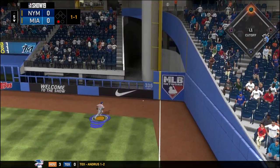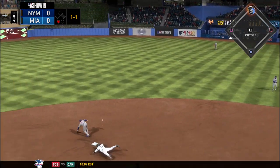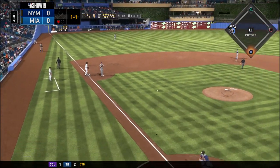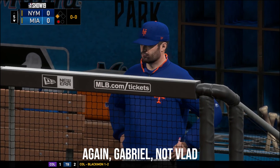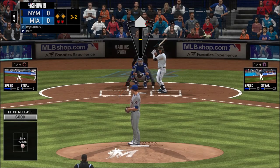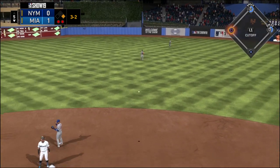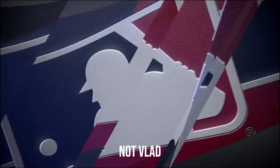It's going to be a base hit by Vlad Guerrero Jr. — it's going to be a double. Oh frick, there was a throwing error, so it is a double for Vlad Jr. with an advance on the error. And it's going to be a base hit — runners on first and second, but Vlad scores. This will be 1-0 Marlins here in the fifth.